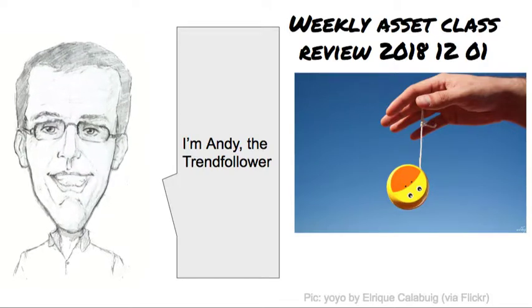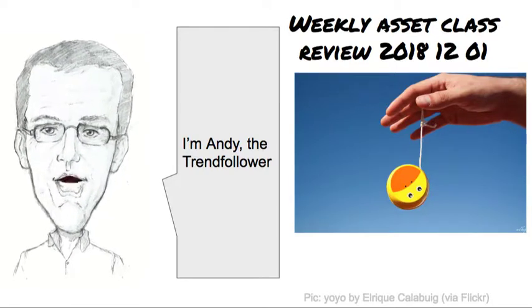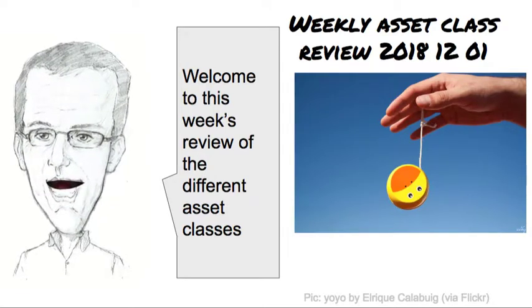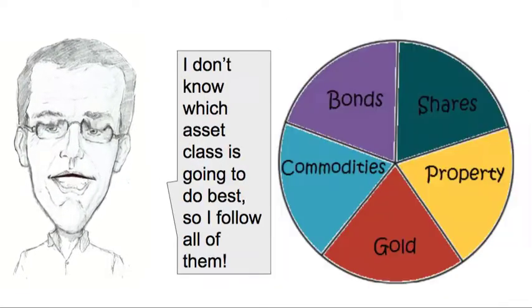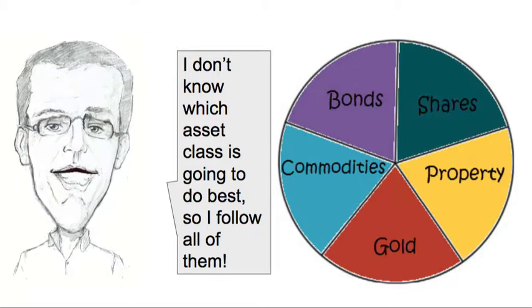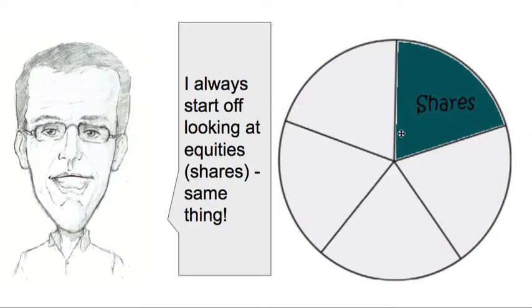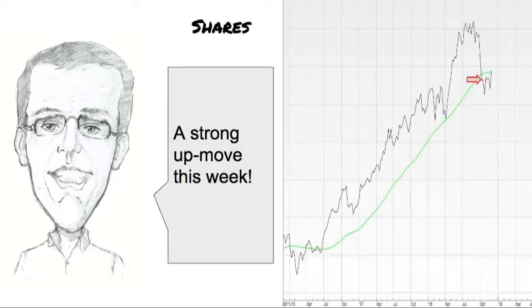Hi, it's Saturday the 1st of December 2018. I'm Andy, the trend follower, and welcome to this week's review of the different asset classes that I follow. Now, I don't know which asset class is going to do best, of course, so I follow all of them: shares, property, gold, commodities, and bonds. And I'm going to start off looking at shares, as I always do.